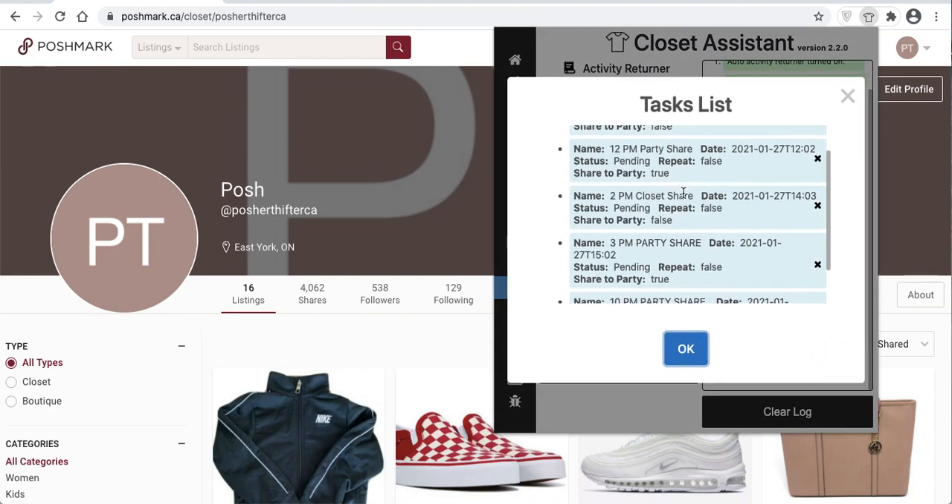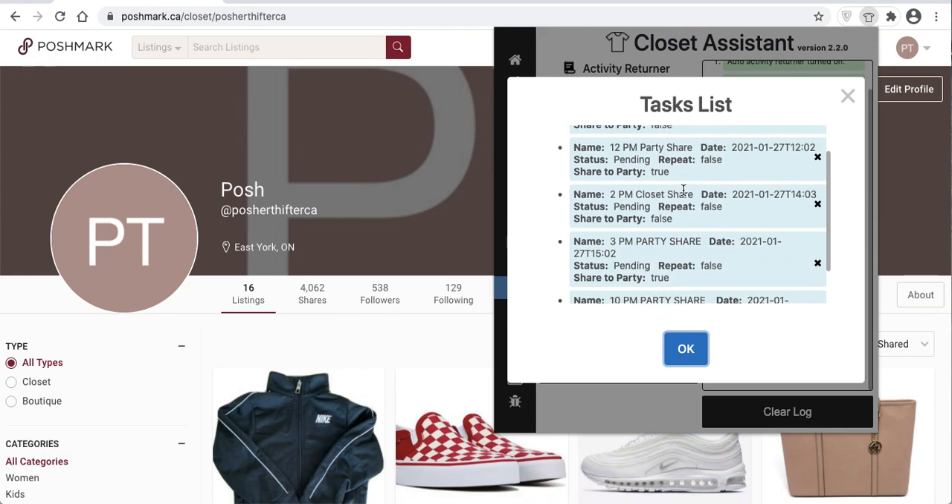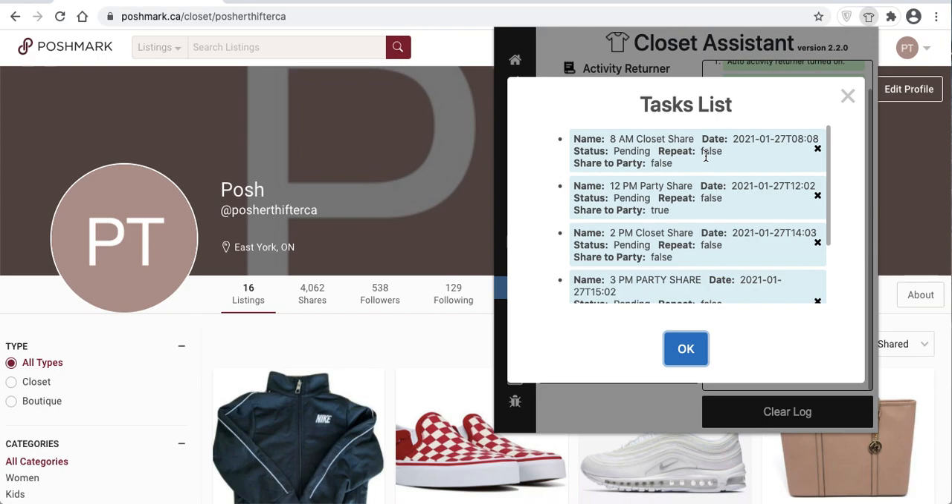Now we have some tasks built for tomorrow. One thing to note with a party: you can't select filters to run this feature, so when you schedule parties, I recommend sharing to every party. Any items that do not fit the theme of that party will just not share — you'll see it come up as 'item failed to share' because it didn't fit the theme. So your closet will get out of order if you share to parties in that manner. If you're particular about keeping your closet in a certain order, you may have to come back and check on it. We're working on adding the filters feature to the Autopilot system.